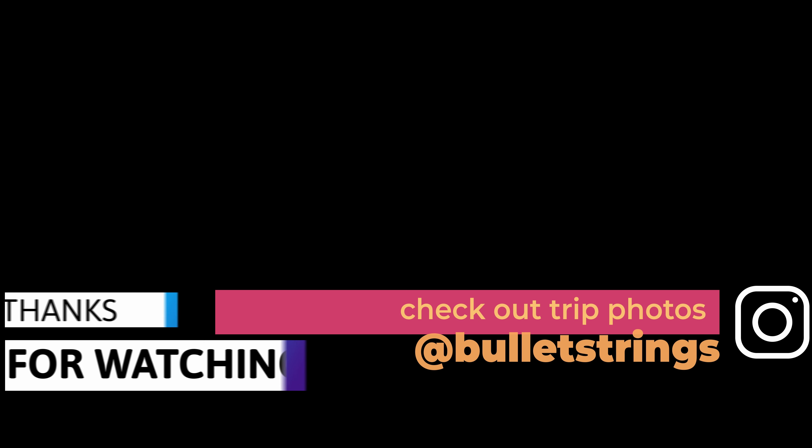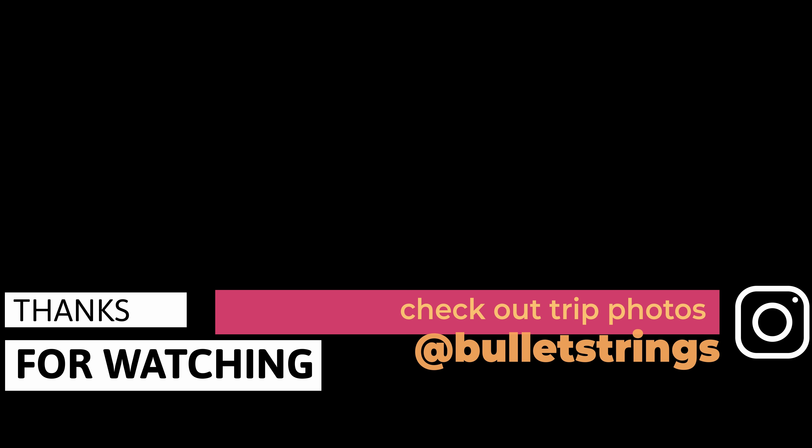That's it for today's video. I hope you guys liked it. See you in the next one where we explore more of Jaipur's iconic destinations.